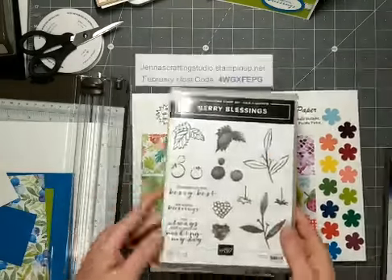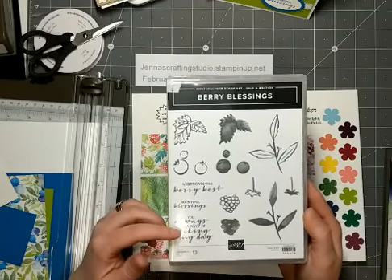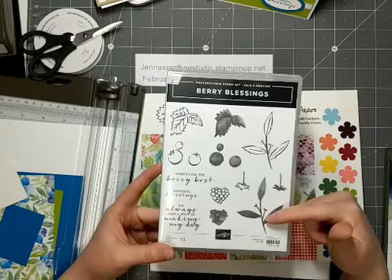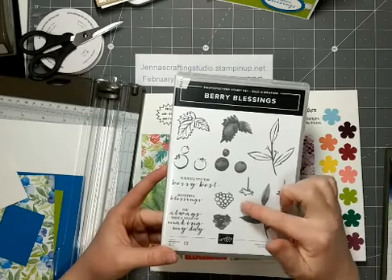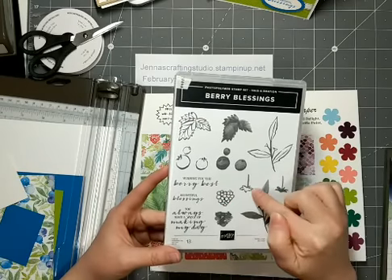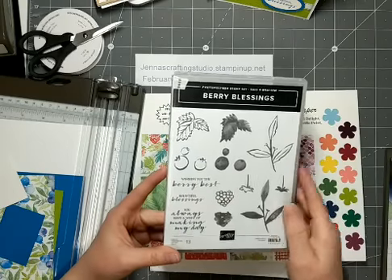And then this is the stamp set. So there are some sentiments in a scripty font, and then there's some two-step stamping stamps here. You have the outline stamps and then the fill-in stamps. You could use the outline stamps and then color them in with your blends or watercolor pencils. There's the raspberry here, the fruit and the stem, there's some vines, and then the blueberries and a leaf.